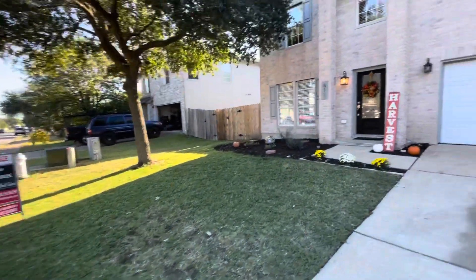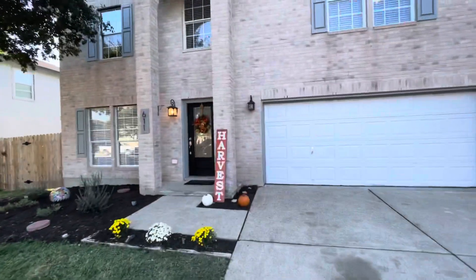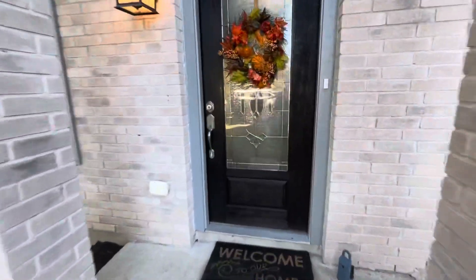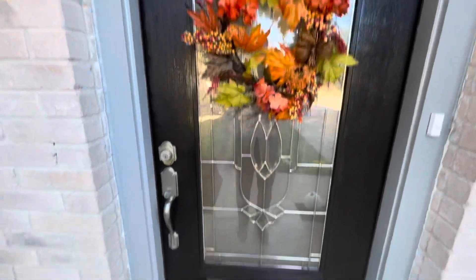Nice tree in front, been trimmed, brick exterior, nice wood entry door, covered porch.